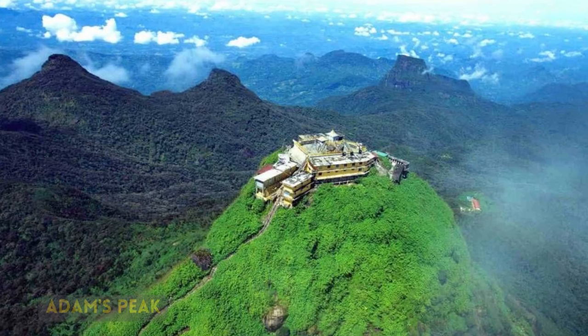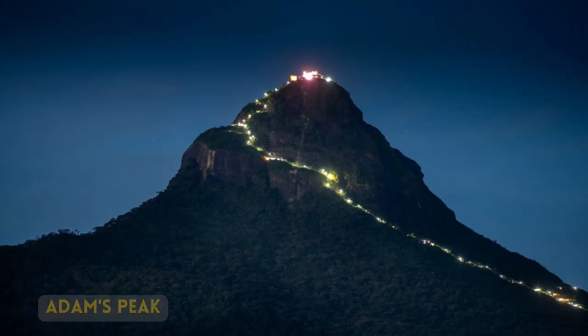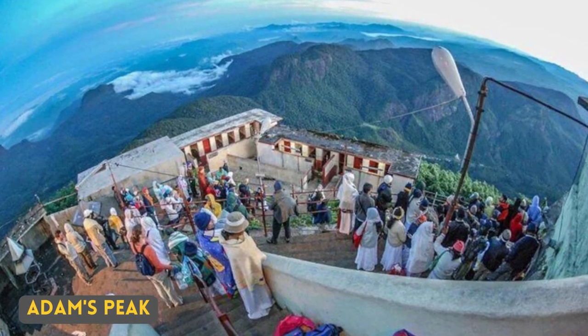I have not seen the Pied Avocet. Shaped exactly as a triangle, Adam's Peak is the third highest mountain top in Sri Lanka.